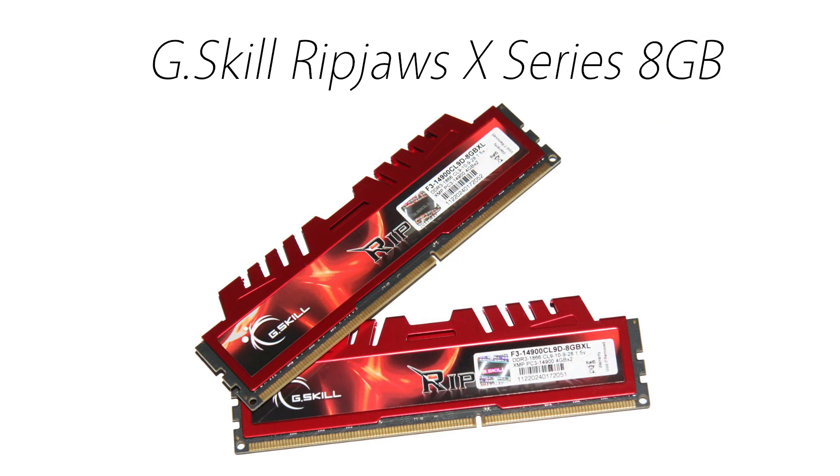Memory is rather simple, so I went with two 4GB sticks of G.Skill Ripjaws X-Series DDR3 RAM. It's rated at 1600MHz, which is plenty for all your games and some multitasking. You can get two 4GB sticks for around $70.